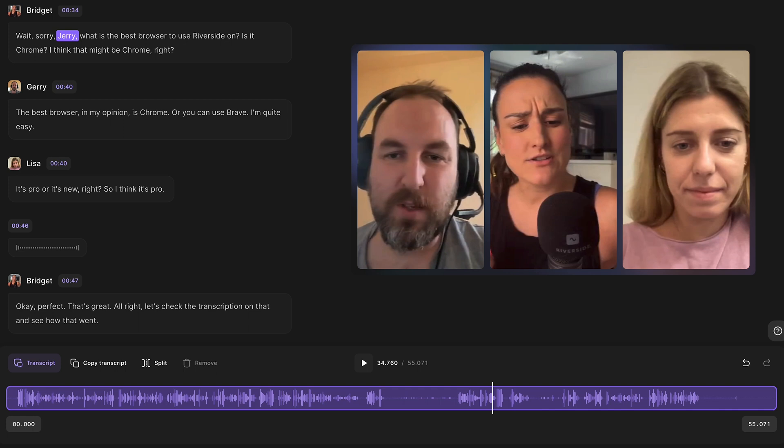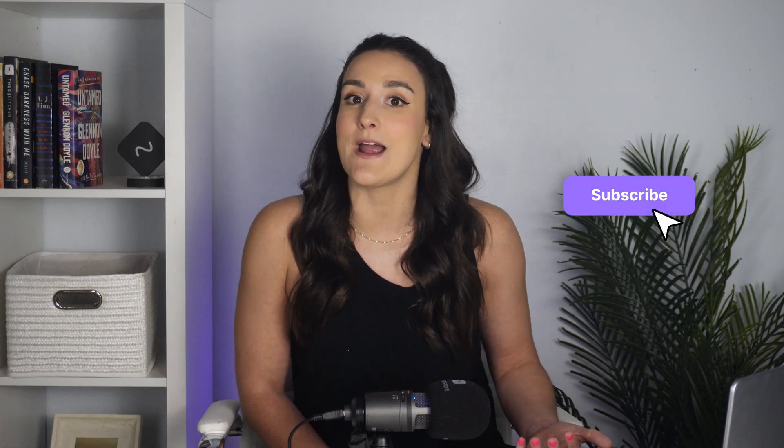Now you know the Riverside transcription feature is 100% accurate in various recording scenarios and with different types of voices. The only time we saw an error was when three people were talking over each other, so just be careful with that and you're good to go. If you have any more questions about the Riverside transcription feature, feel free to leave a comment on this video — we love to help. If you want to learn more about how to plan an episode to make it easy to edit in the text-based editor, check out this video next. Make sure to subscribe to our channel and press the bell icon so you'll never miss another video from Riverside. Thanks for watching and we'll see you in our next one.